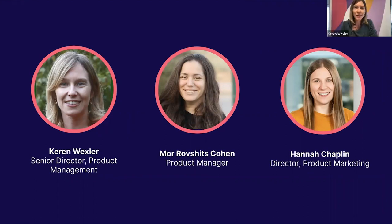Hi, everyone. I'm Keren Wexler. I'm a Senior Director of Product Management at Pendo, and I'm leading a few products — one of them is the mobile product we're going to talk about today. And I'm Moore. I was lucky enough to work with these two lovely ladies on this amazing project. Stay tuned, it's going to be cool.